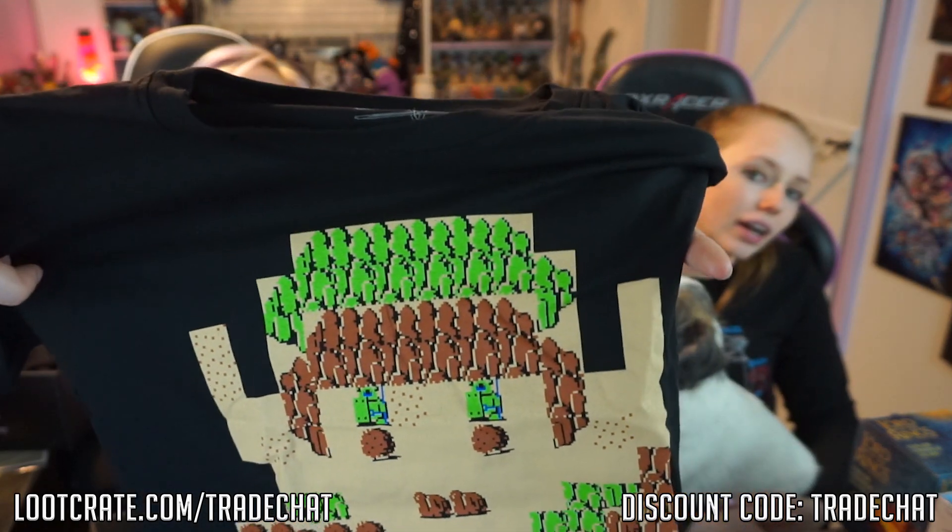Then we also got this t-shirt, which is from the original NES Legend of Zelda gold cartridge game. It's all pixely, and it's cool because from far away it just looks like pixel art, but up close it looks like an actual level in the game. I've never played this game either, but I was born in '88 so I was really little when it came out. I remember when I was a little kid, my dad playing it a lot — I remember him playing a lot of Legend of Zelda when I was in kindergarten, so it holds dear memories to my heart and I really like this shirt.